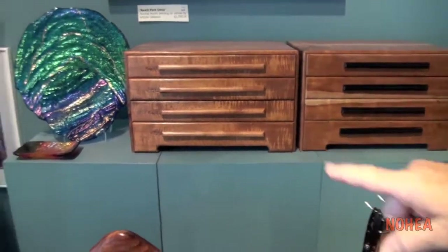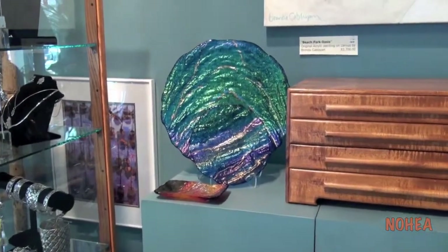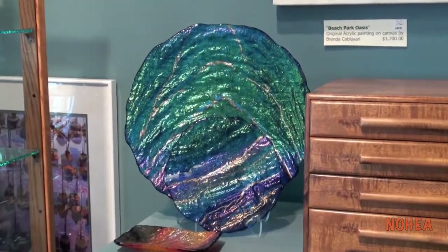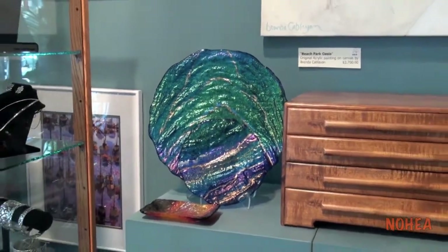And to the left of the box you'll see Marion Fieldson's plates. Those are dichroic glass plates that she lays on top of lava rock to give you that impression of the flow and the action.